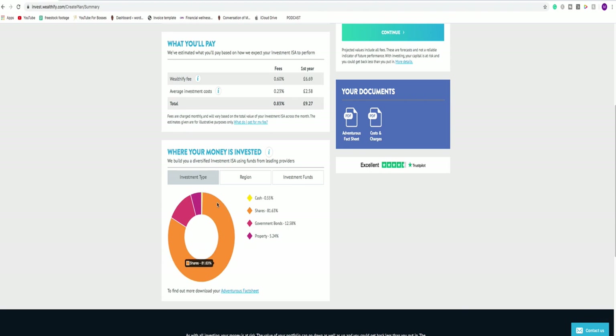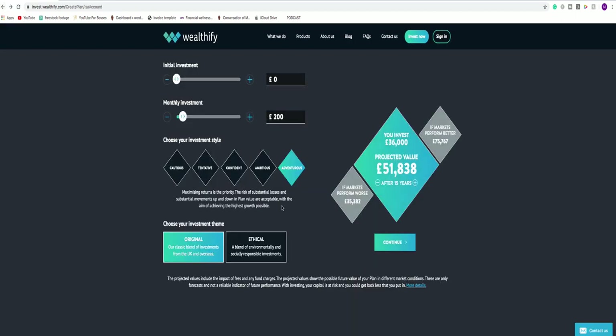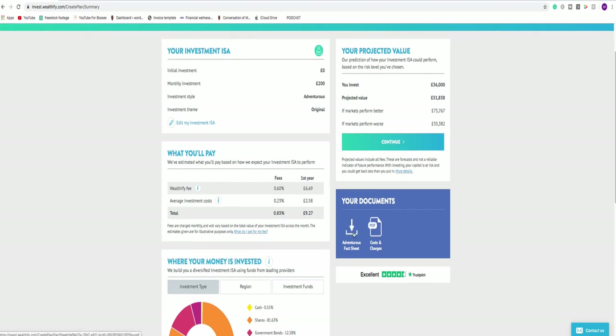So where is your money going to be invested? As an adventurous investor, it's telling me I'm going to be invested predominantly in shares or equities at 82% — that's the large orange section. There's an element of government bonds, which offer a little more security, plus a small amount of cash and a small amount of property. It's very important that you pay attention to this screen specifically, and you need to look at these two documents: the fund fact sheet will give you further information about how the investment is comprised — where your money is placed across the providers they use.